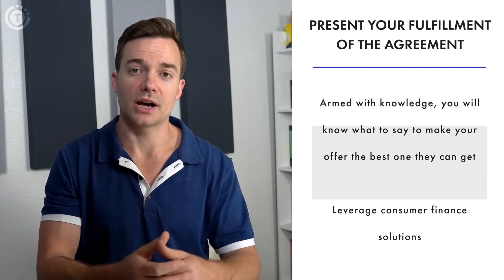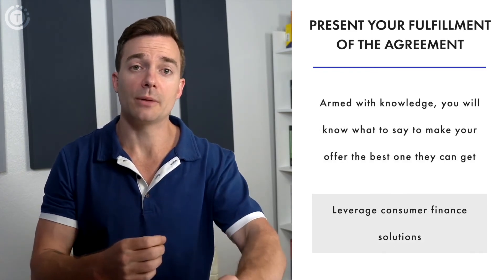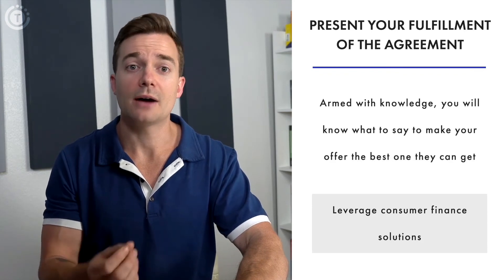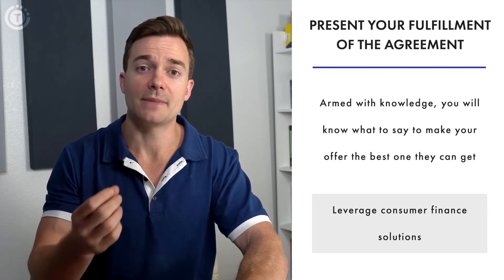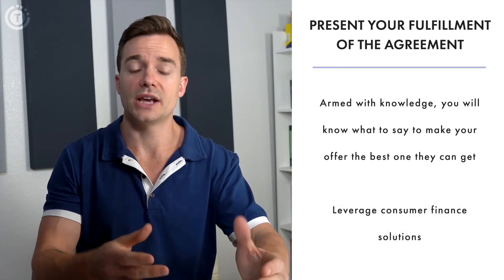Having multiple options in your arsenal makes you ready for any problem you might discover during the sales process. When it comes to a client's budget, offering options that make the payment process easier can often be the deal breaker between a failed and a successful sale.